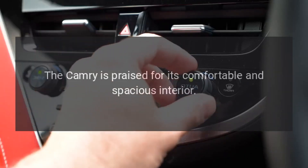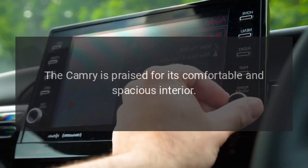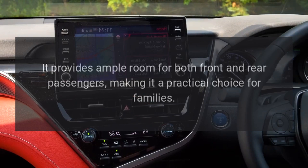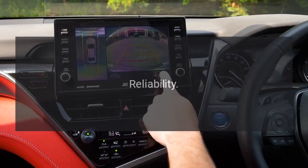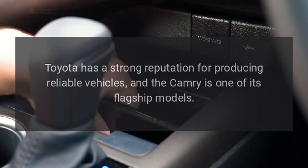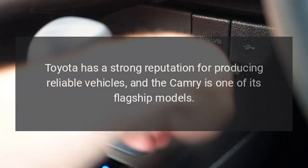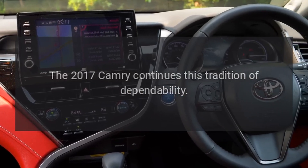Interior Comfort. The Camry is praised for its comfortable and spacious interior. It provides ample room for both front and rear passengers, making it a practical choice for families. Reliability. Toyota has a strong reputation for producing reliable vehicles, and the Camry is one of its flagship models. The 2017 Camry continues this tradition of dependability.